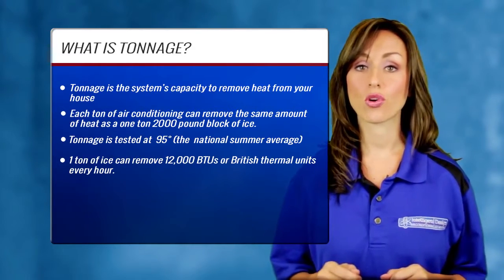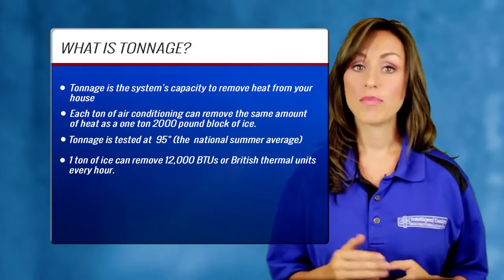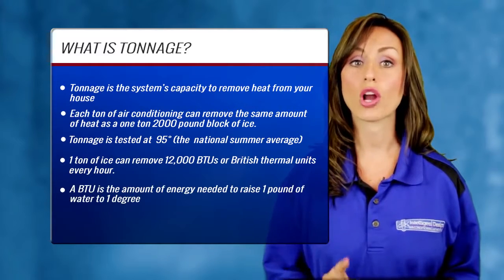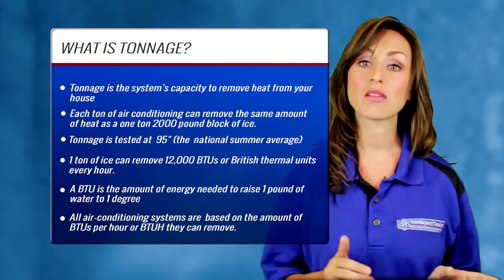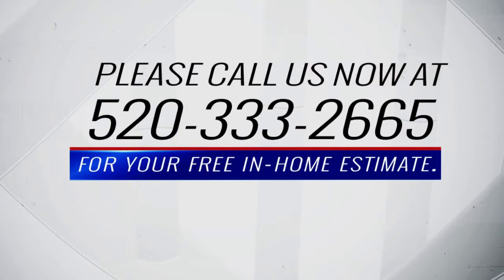A one-ton block of ice can remove 12,000 BTUs, or British thermal units, every hour. A BTU is the amount of energy it takes to raise one pound of water one degree. All air conditioning systems are sized based on the amount of BTUs per hour that they can remove.